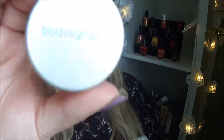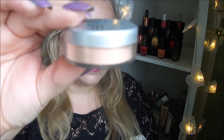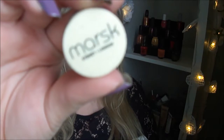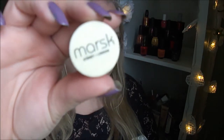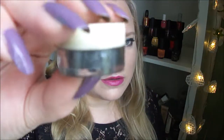Next I have a few loose eyeshadows. The first one you've seen recently in a project pan — it's the Bodrography Oxyplex Shadow. Then I have one by Marsk — it's a mineral eyeshadow called Fifty Shades. It's a greyish charcoal color.